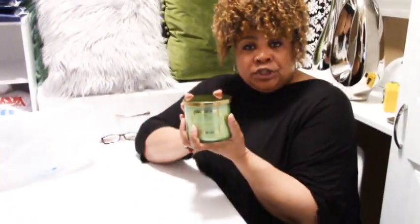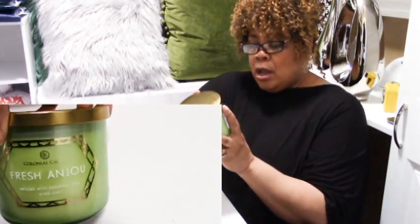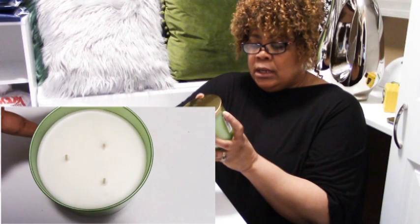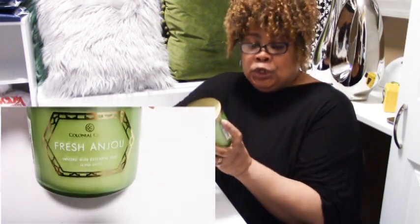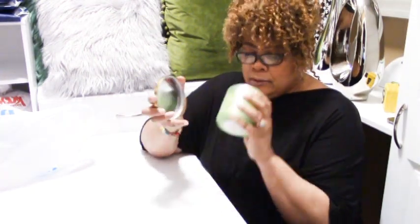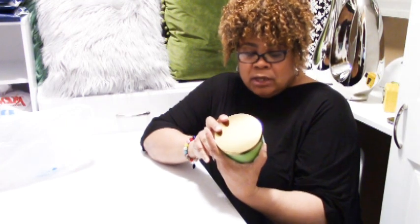The next thing I purchased from Ross is this candle. It costs $6.99 — comparable value is $12. It's a very nice size, a 14-ounce jar, by Colonial Candle. The scent is Fresh Anjou — A-N-J-O-U — and it's infused with essential oils. It smells so good. I love the smell of it. And again, it's $6.99 from Ross.